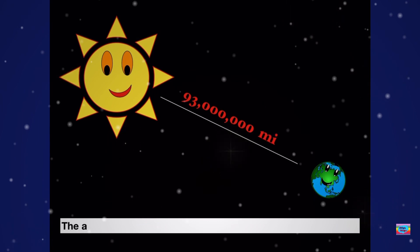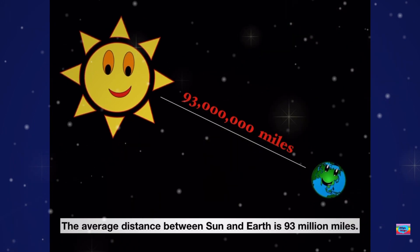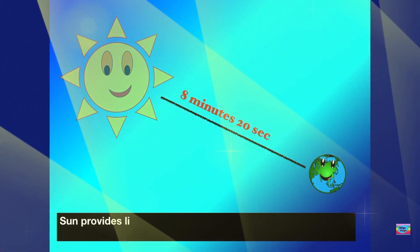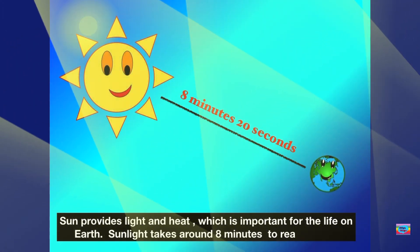The approximate distance between the Sun and Earth is 93 million miles. Wow, that's a long way. The Sun provides light and heat, which is important to life on Earth. Sunlight takes approximately eight minutes to reach Earth.